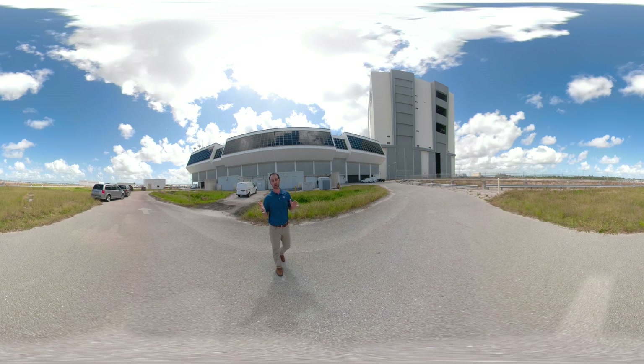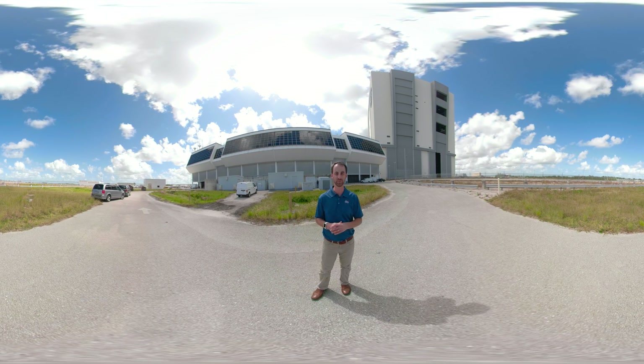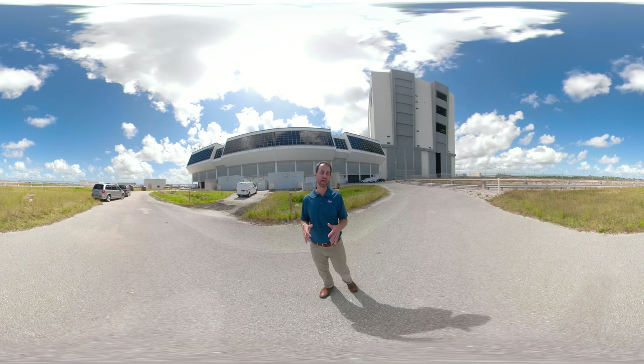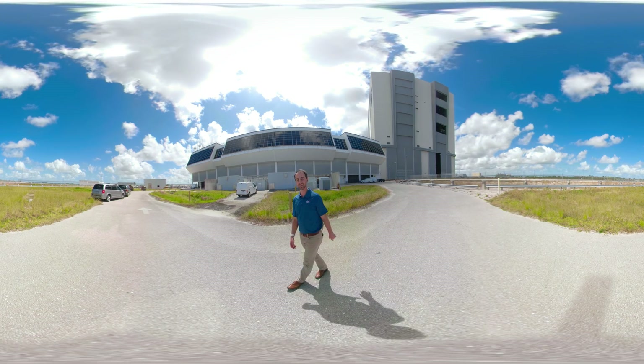We hope that you will continue to track our progress as we work towards the first woman and next man to walk on the moon. From NASA's Kennedy Space Center, for Exploration Ground Systems, that's all we have time for today. We build, launch, and recover for the next evolution in humanity's deep space exploration. And remember — even the sky isn't the limit.